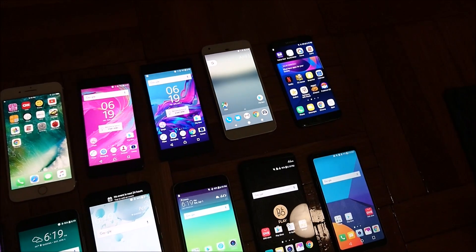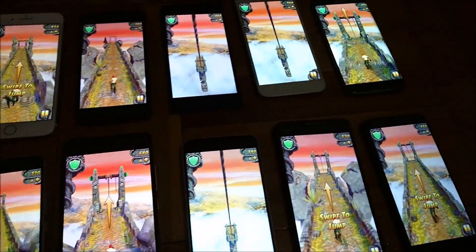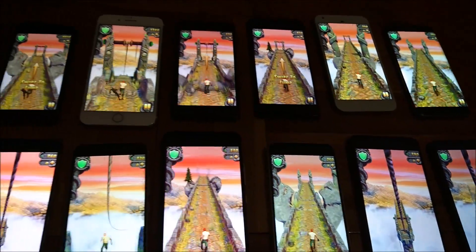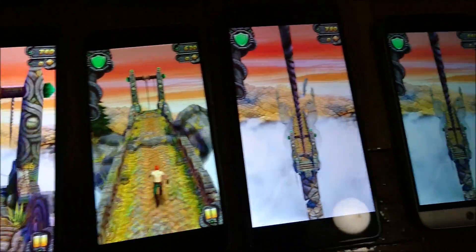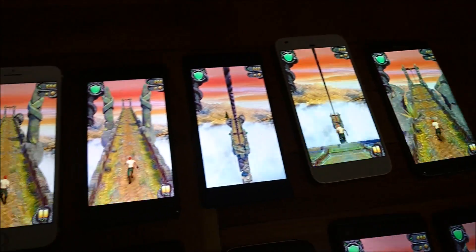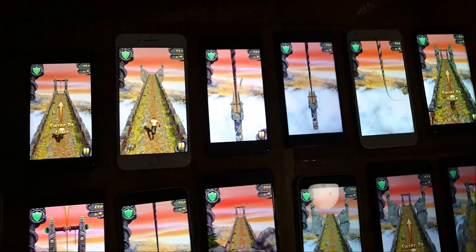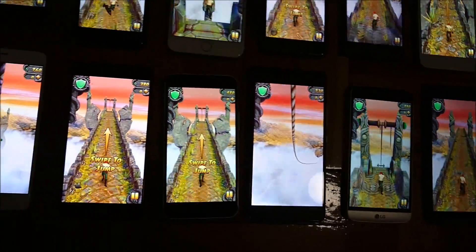Next up we got a game — Temporon 2. We're running it for 30 minutes at maximum brightness, so it's been 1 hour total across all 3 tests. In first place again the LG G6 at 90%, extremely impressive. iPhone SE in second at 88%, iPhone 7 Plus in third at 86%. Fourth place is a tie — Google Pixel XL and HTC Ultra both at 85%. Last place is the Sony Xperia X Performance at 79%.